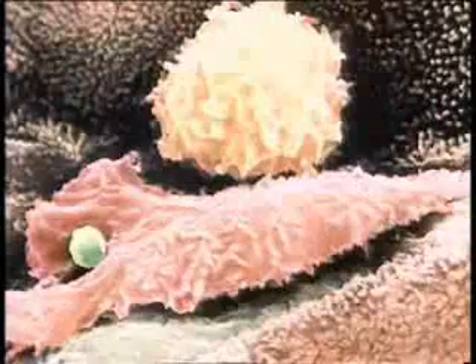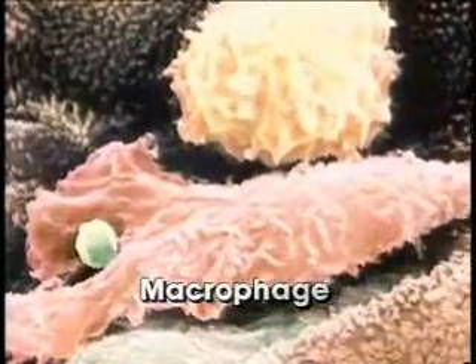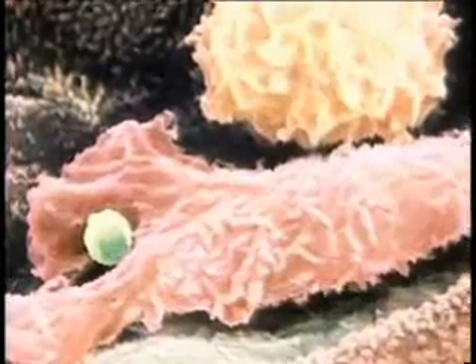One kind of phagocyte is called a macrophage, which means big eater. Here, a macrophage has sent out its pseudopods to capture a single bacterium before drawing it into its cell body.